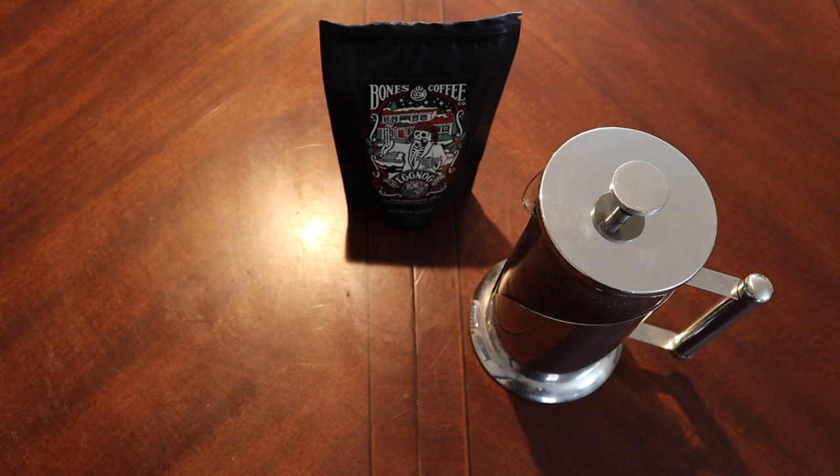I wouldn't say that this is like a daily drinker. It's got a nice coffee base — the base coffee is good. The nutmeg is fine, it's not overpowering, but it does become a little bitter, a little bit bitter aftertaste. If you blindfolded me and said what flavor is this, I'd probably just say spice, like spices — allspice, nutmeg. And if you told me eggnog, I probably wouldn't know what to think.